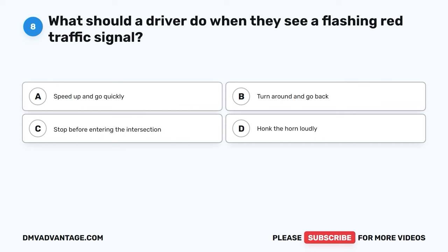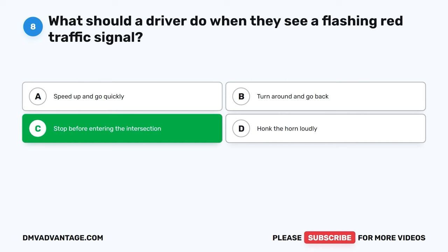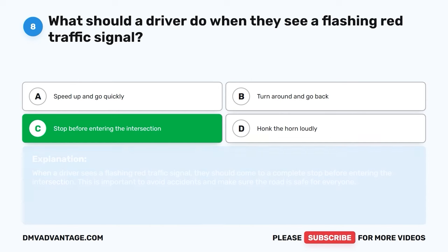Question eight. What should a driver do when they see a flashing red traffic signal? A. Speed up and go quickly. B. Turn around and go back. C. Stop before entering the intersection. D. Honk the horn loudly. The correct answer is C, stop before entering the intersection. When a driver sees a flashing red traffic signal, they should come to a complete stop before entering the intersection. This is important to avoid accidents and make sure the road is safe for everyone.